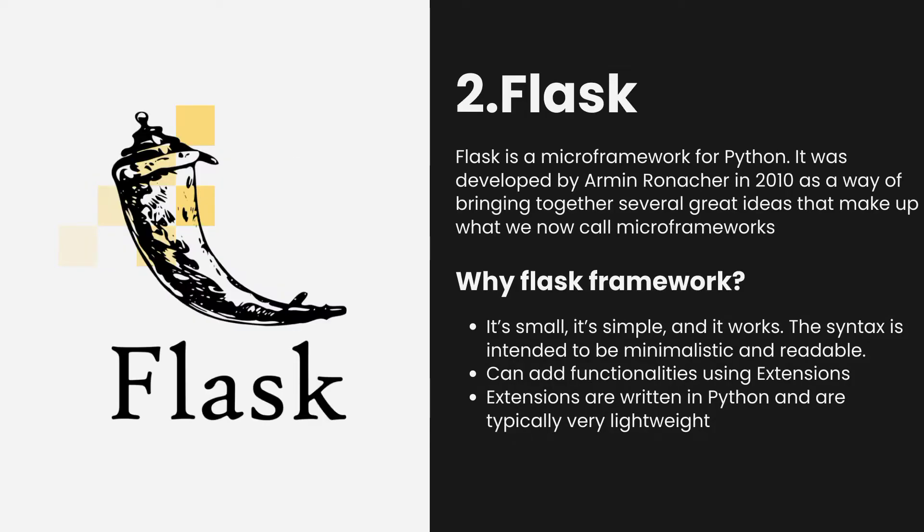Number 2. Flask. Flask is a micro-framework for Python based on Werkzeug, Jinja 2 and good intentions. It's small, it's simple, and it works. The syntax is intended to be minimalistic and readable. It was developed by Armin Ronacher in 2010 as a way of bringing together several great ideas that make up what we now call micro-frameworks.